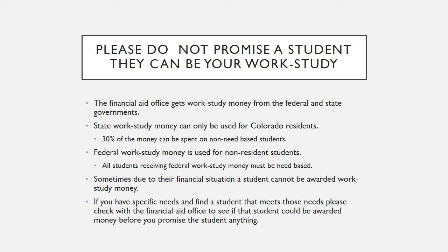Sometimes, due to their financial situation, a student cannot be awarded work study money. If you have specific needs and find a student that meets those needs, please check with the Financial Aid Office to see if that student could be awarded money before you promise the student anything.